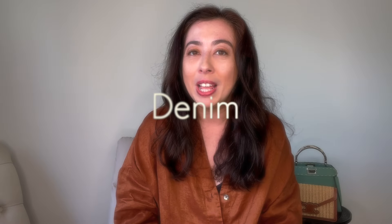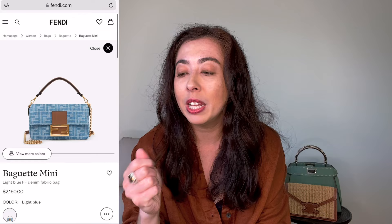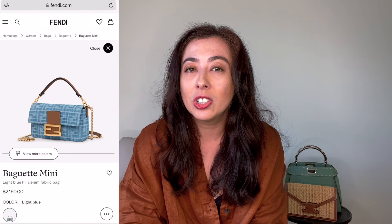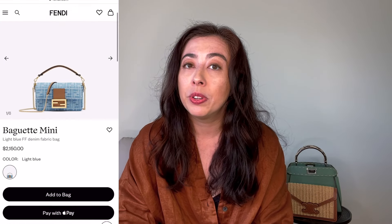The next summer bag trend has to go to denim. I love Fendi's mini baguette in the denim. Last season they had this bag with silver hardware, but I think this year's version is even better. It comes with light denim, tan, and light gold hardware — just a nice combination. At the $2,150 price mark, that's pretty decent compared to the other handbags on this list. Mini baguettes are not only chic but super functional — nice quality leather and multiple ways to wear it. Fendi baguettes are a top pick for summer.